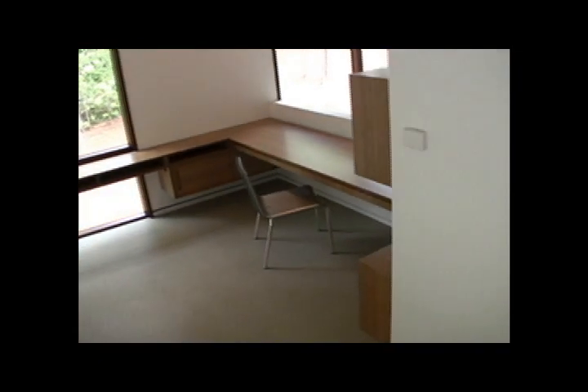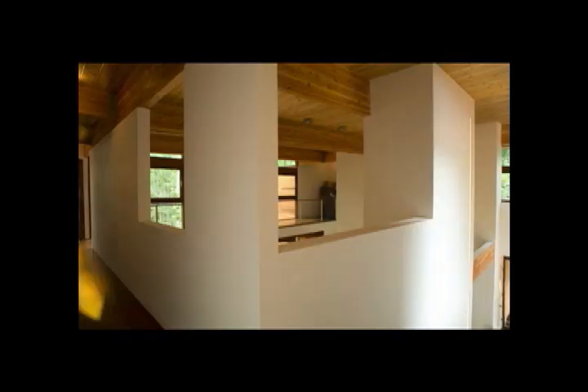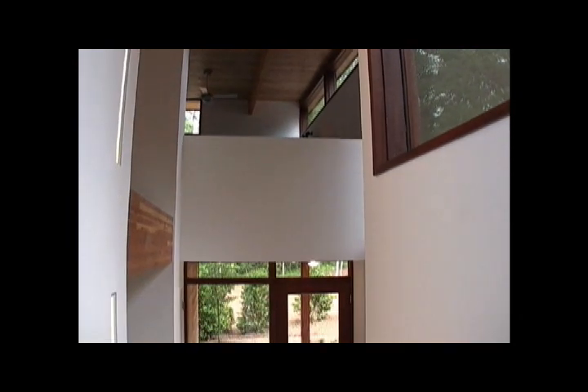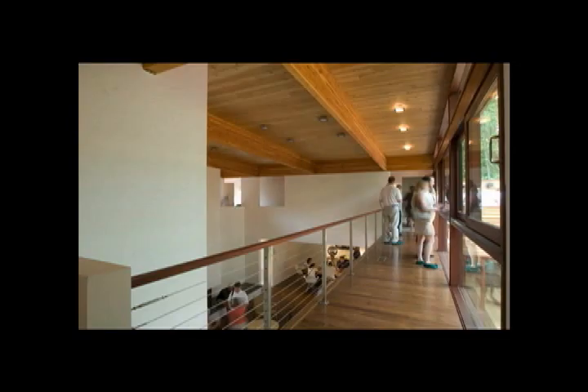Everywhere possible in this house, I tried to create a sense of what I call 'here and there.' This means that whenever you occupy any one part of the house, you can look up, or down, and see another place — a place to go, a place to discover, another place to experience. This is sort of how the house creates possibility, and I like to think of it as how the house dreams.